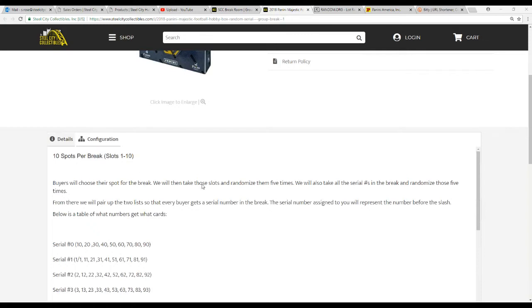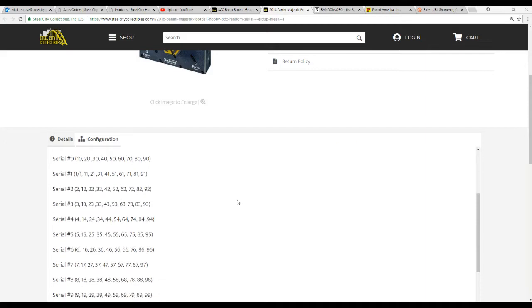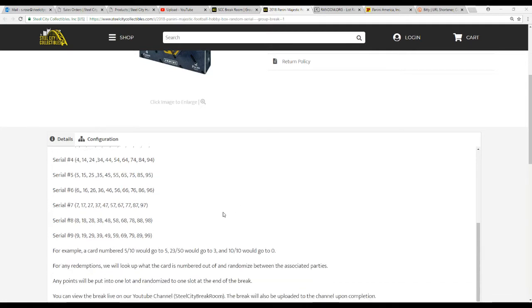We're gonna take those spots and randomize them five times. We're also gonna take the serial numbers one through zero and randomize those five times. From there we'll pair up the two lists so that every buyer gets a number in the break. The number assigned to you represents the number before the slash — so if you get zero it'd be ten, twenty, thirty; one would be one, eleven, twenty-one, thirty-one, and so on. If we get a card numbered five of ten, it goes to the person with number five; twenty-three of fifty goes to the person with number three; ten of ten goes to number zero. Any redemptions will be looked up and randomized between associated parties, and any prints we'll put in one lot and randomize to one person at the end.